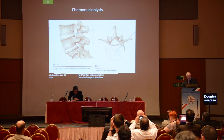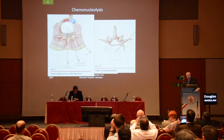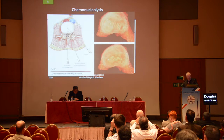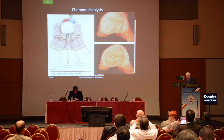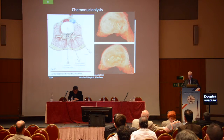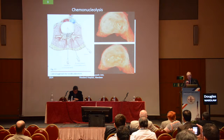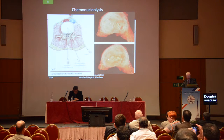This is the standard approach with the needle position on the posterolateral corner of the disc — the so-called lateral approach that I'm sure most of you are familiar with. When you inject chymopapain into a normal disc, this is the top of a cut through a disc showing the internal structure of the nucleus, and the bottom one shows just an area where the chymopapain's work shows as a jelly.